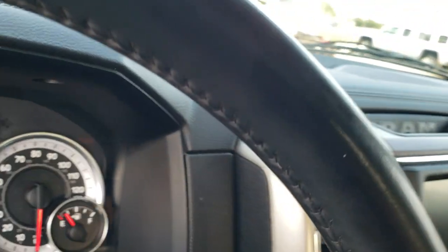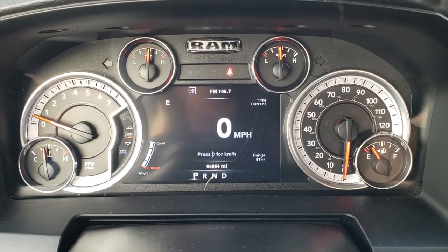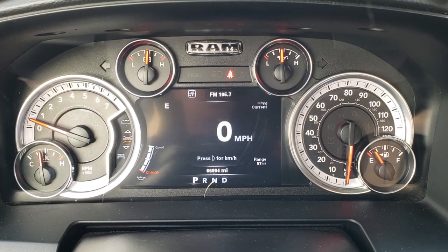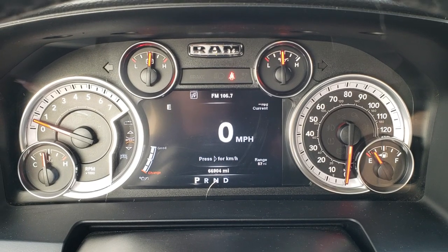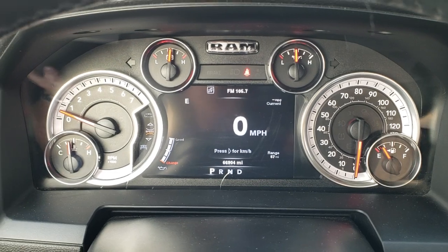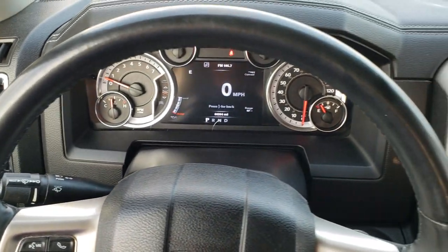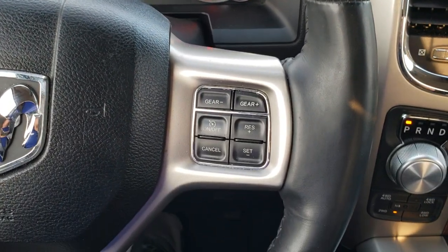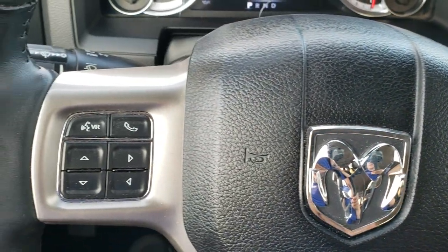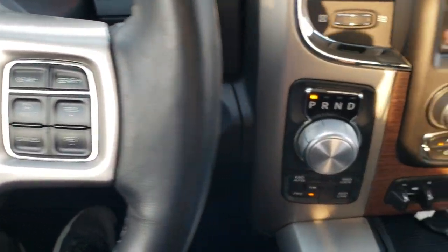As we hop inside the truck, you can see that this one has 66,904 miles. You get the 7-inch LCD display showing outside temperature, compass, and range to empty — you can change those settings to whatever you want, and of course the digital speedometer. This one has the heated leather-wrap steering wheel in really nice shape — no scuffs, scrapes, rips, or tears. Bluetooth and information center controls on the left, cruise controls and gear selection on the right.